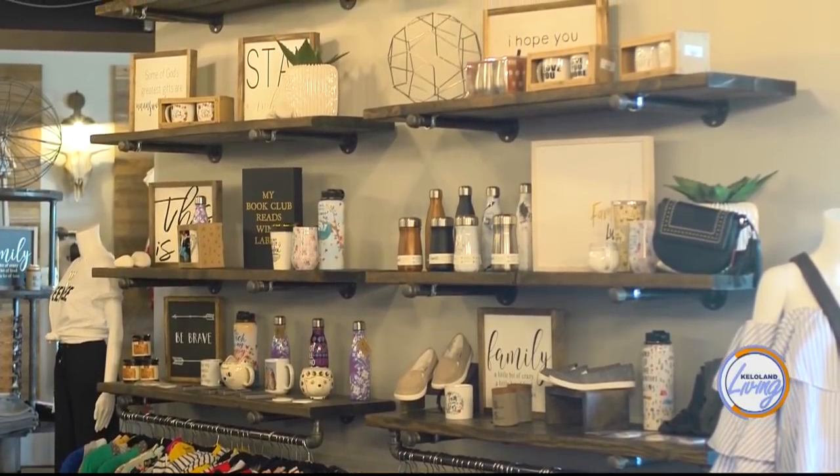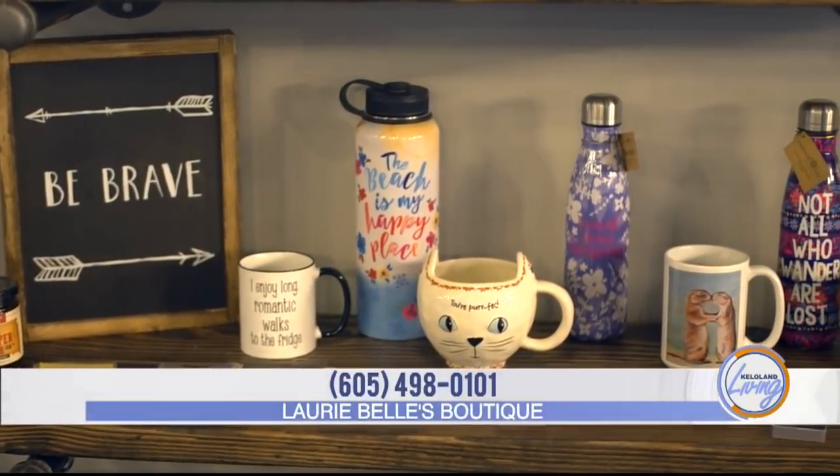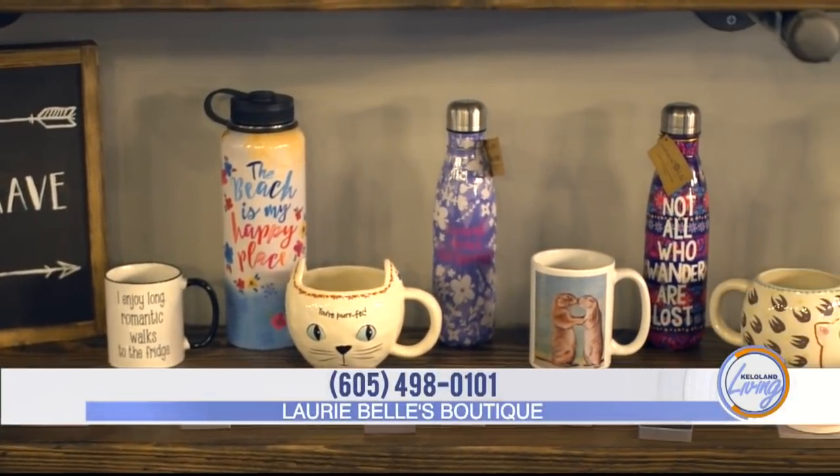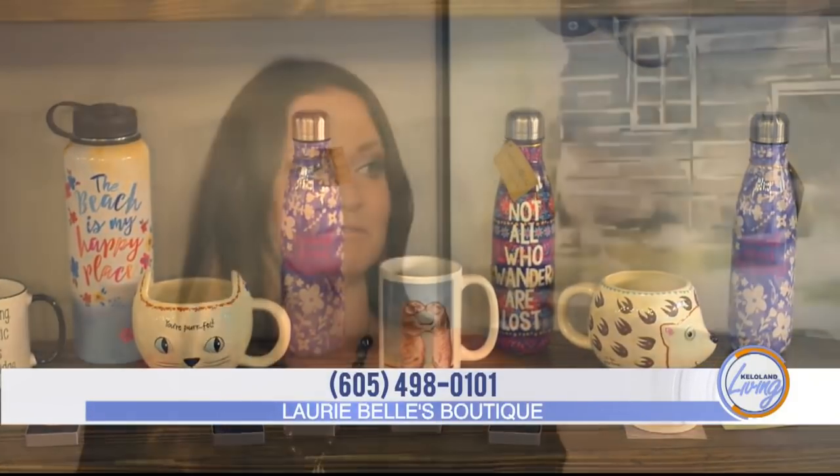With the decor, we have a small selection but I have market coming up, so our focus when we go this year is to be bringing more pieces in for the home decor section. We've brought more kids' stuff in, and the little girls are so excited when they come in here. It's really fun.